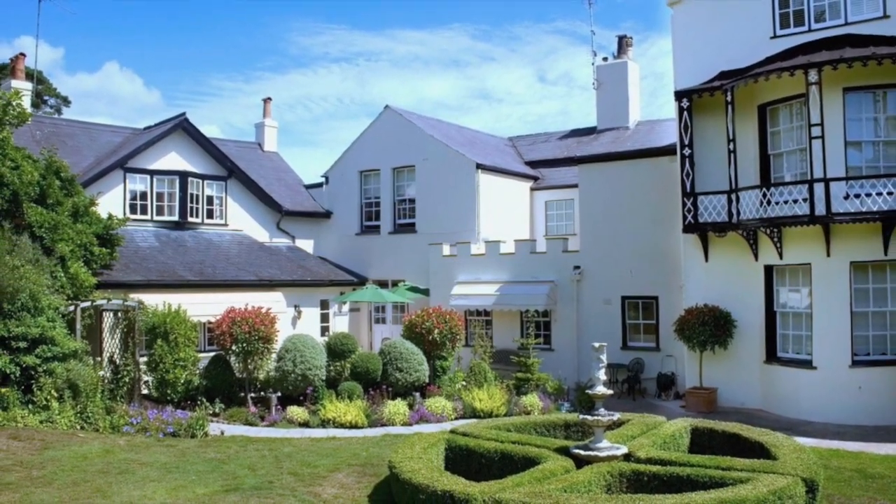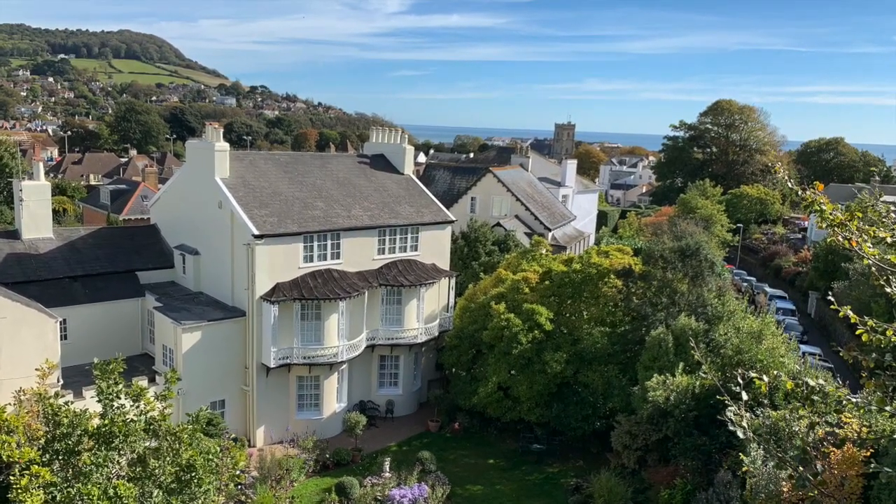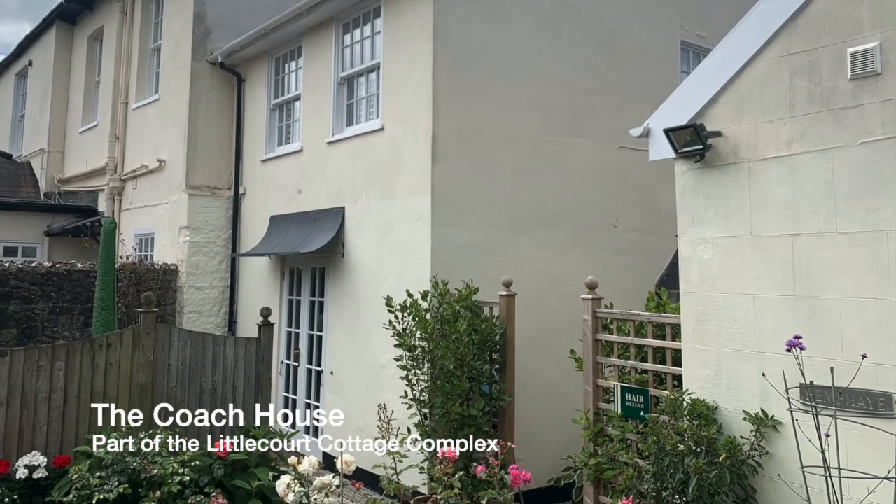For a charming self-catering cottage stay along the beautiful East Devon Coast, take a look at the Coach House, one of five luxury cottages set in its own private complex in Sidmouth.